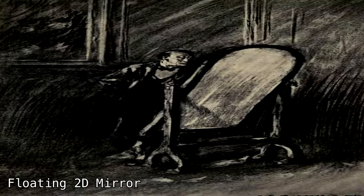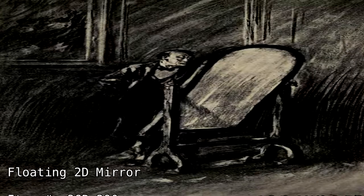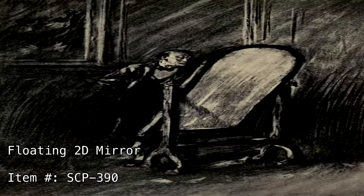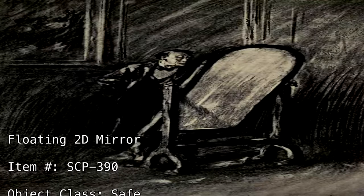Floating 2D mirror. Item number SCP-390. Object class: safe.